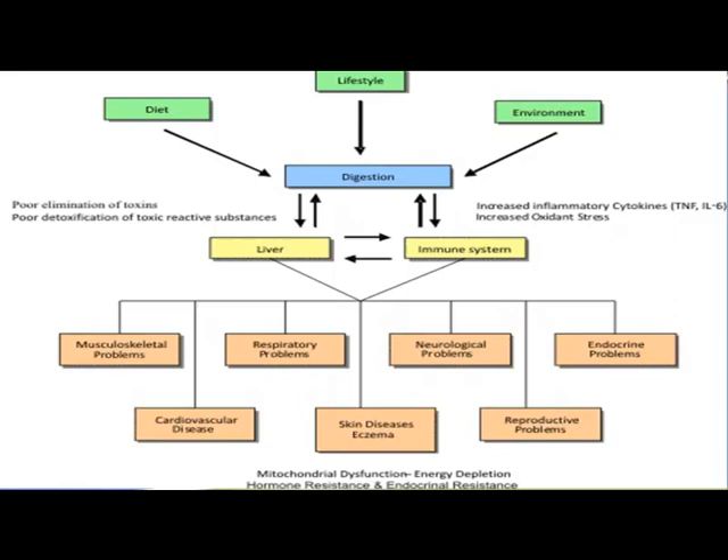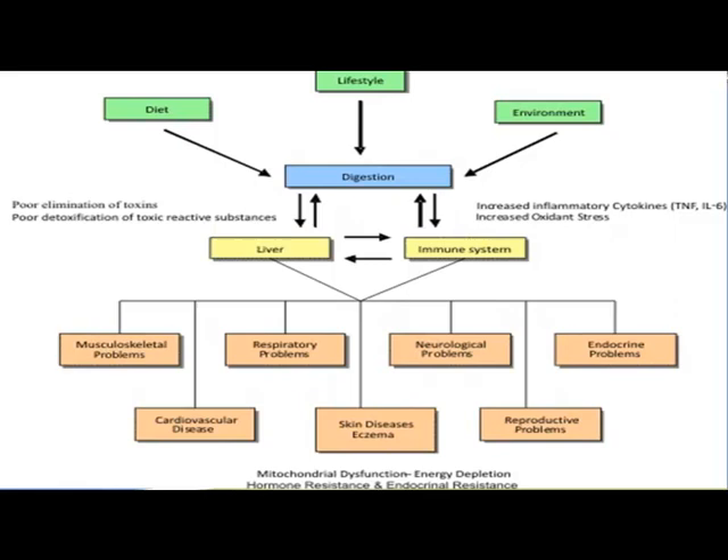Diet, lifestyle, and environment can all have a positive or negative effect on digestion. When digestion isn't working well, it has a negative effect on the liver and the immune system, and if those are off, it leads to muscular, respiratory, neurological, endocrine, reproductive, skin diseases like eczema, and cardiovascular disease. Poor digestion can lead to any of these problems, and you're never going to get ahead of them until you correct digestion — which means correcting diet, lifestyle, and environment. Everything affects everything else.